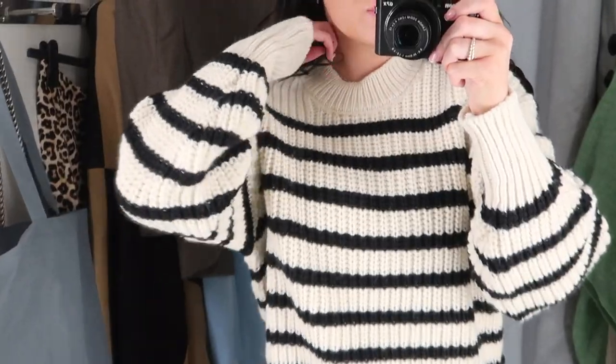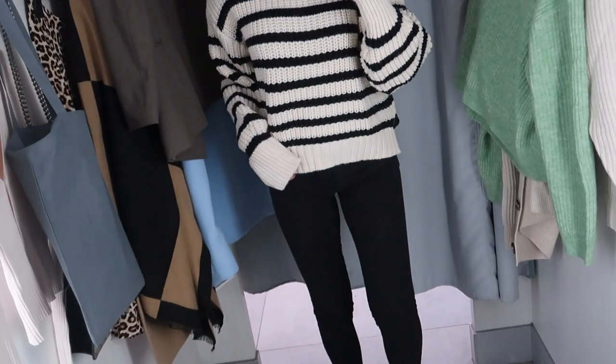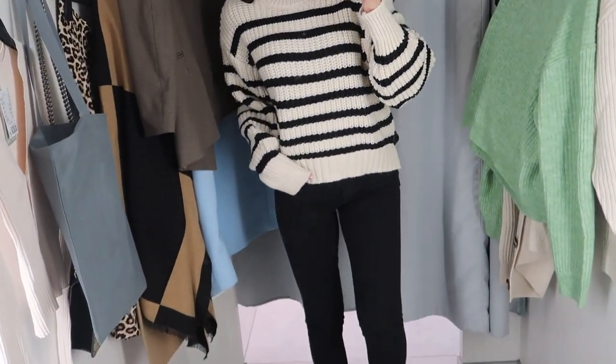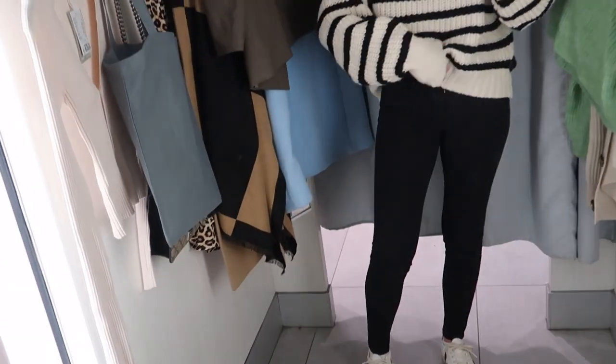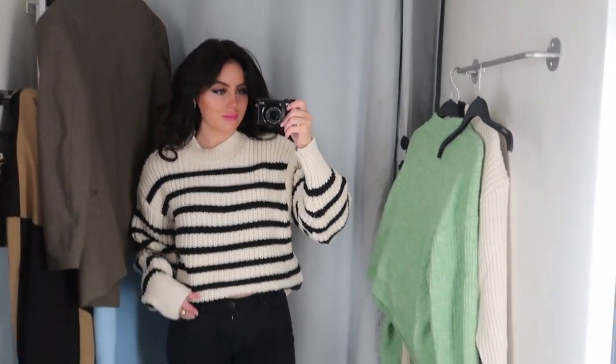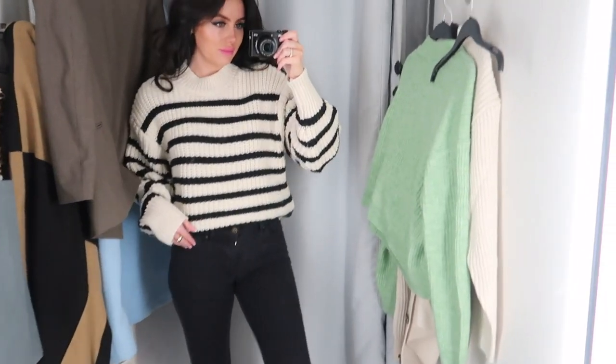I found this jumper hanging up and I love it — I think it's so nice. I love the chunky knit and the cream with the black stripes; I think it's so pretty. Tucked into some high-waisted mom jeans, or thrown on with some leather-look jeans, some boots, and a big oversized coat — I just think this is gorgeous. I think you'd wear it so often and it was also really warm and cosy. I love this jumper.